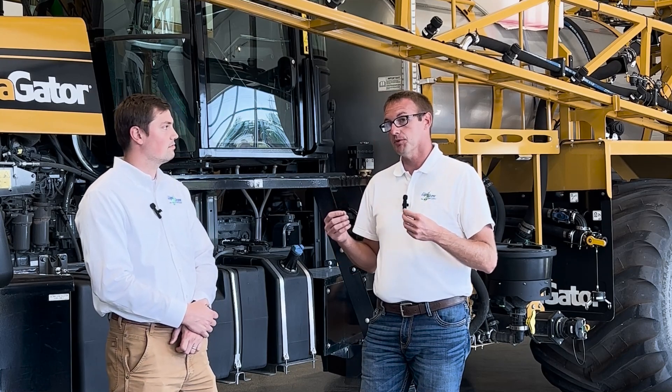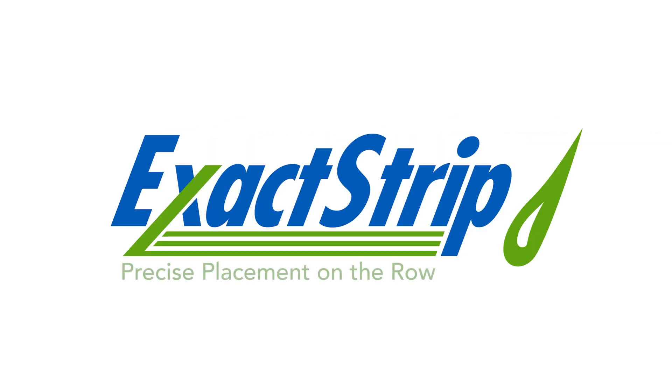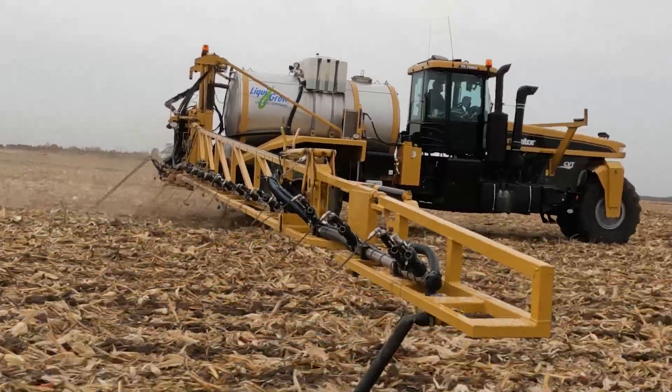Absolutely. So let's talk about fertilizer placement. For the last three or four years, Chris and I have been partnering on a project to maximize yield with the fertilizer that we purchased. We had a great product launch last year for a product called Exact Strips, which is all about placing the fertilizer right where the plant is going to be so that the farmer can plant right back into that fertilizer band.